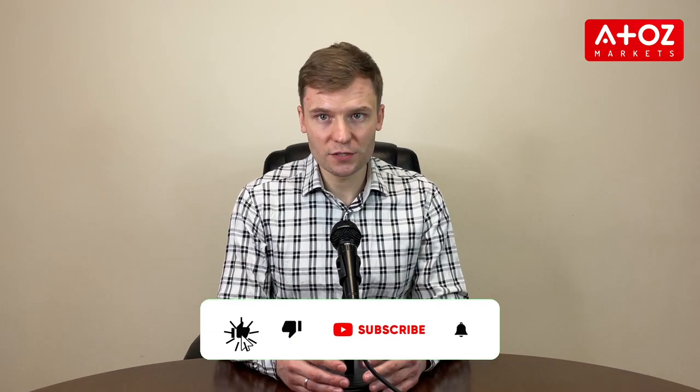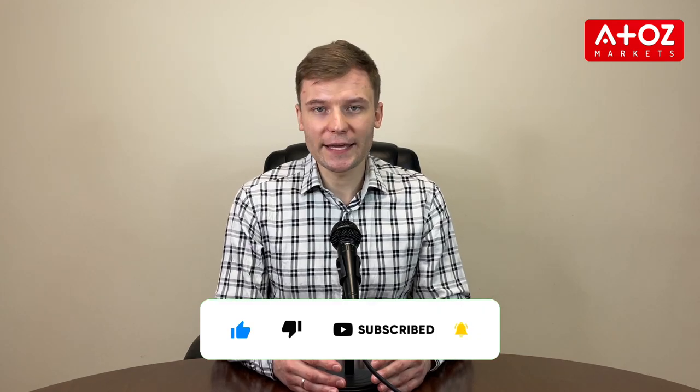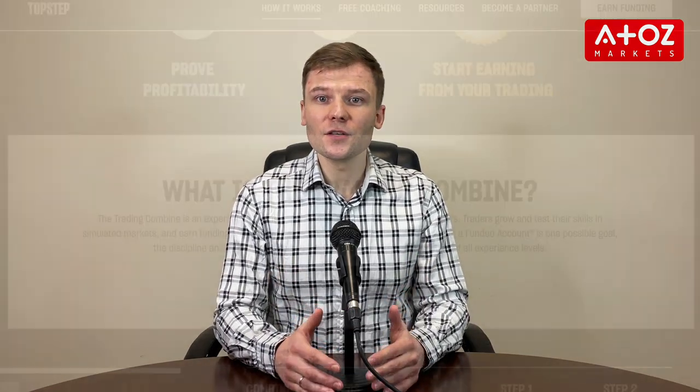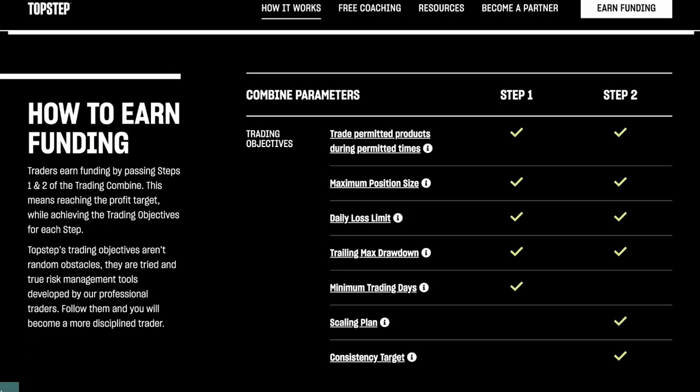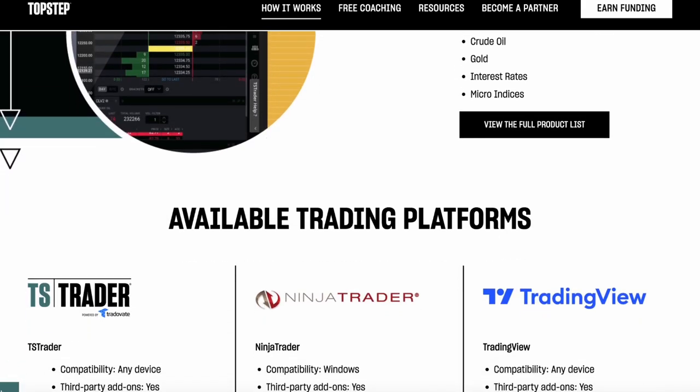Unfortunately, right now they don't have any ongoing promo codes. Keep visiting here — we will add it once they offer any codes. In the meantime, you can check out the other resources on their website to help you trade confidently and responsibly.